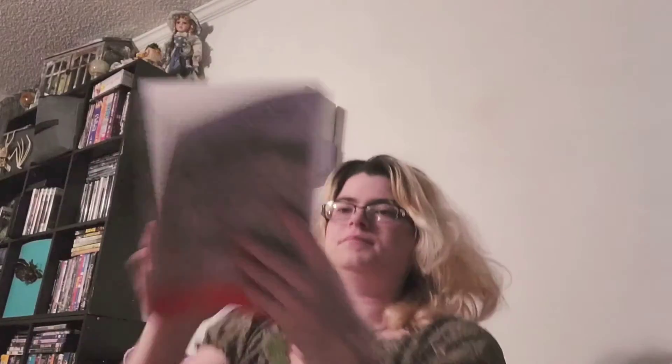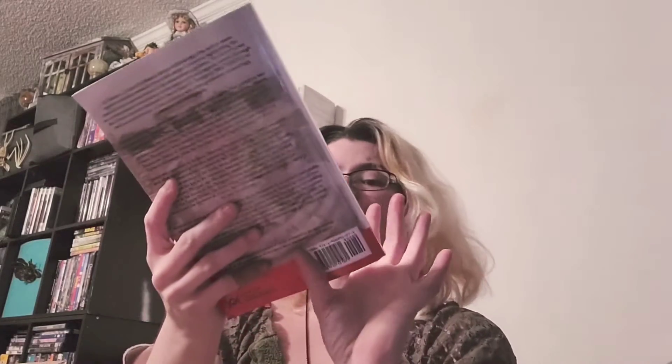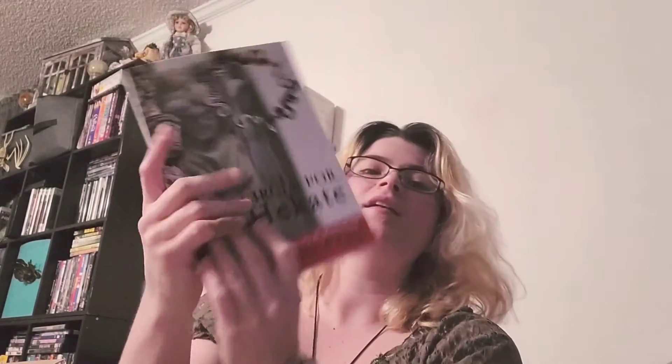This is a big box — well, the other one was kind of a big box too. Finally, Circle for Hecate, Volume One: History and Mythology by Sorita d'Este. I'm excited for this one.